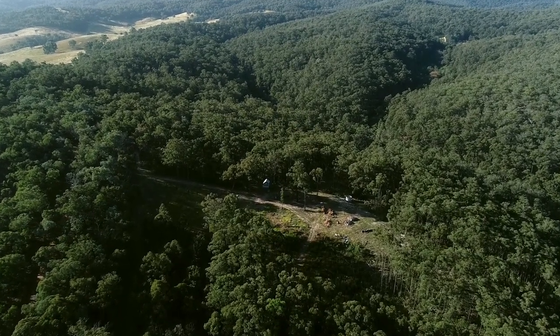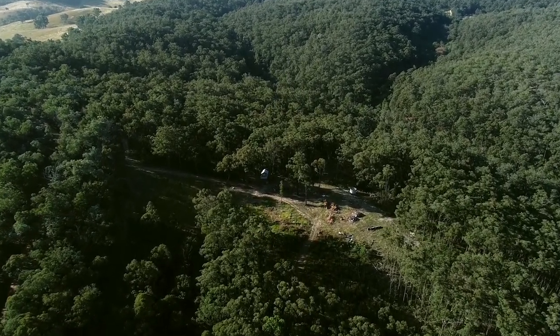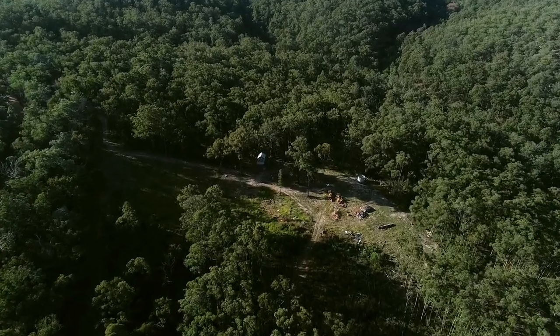This undulating property comprises of all bush except for a small clearing for a dam and a cleared home block parcel.